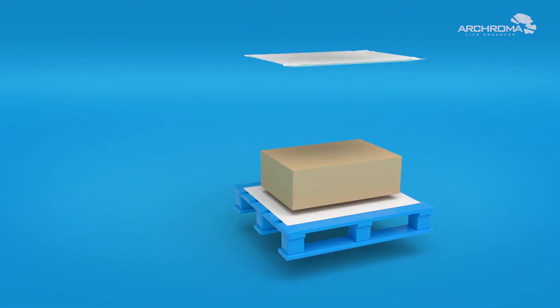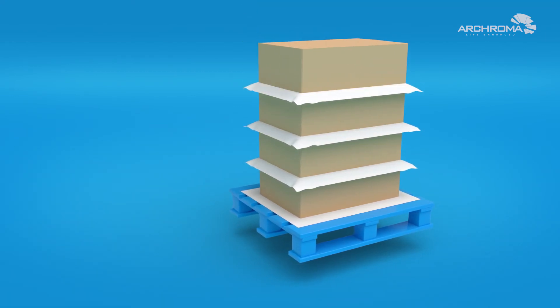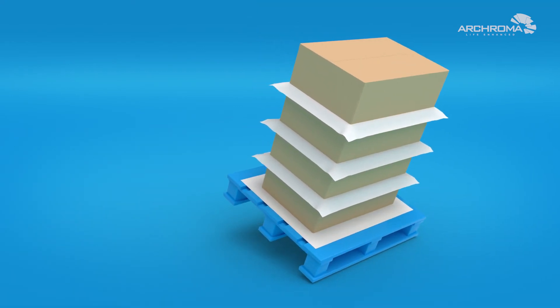In an industrial environment, the solution is also applied on layers between boxes on pallets, reducing the risk of boxes falling off.